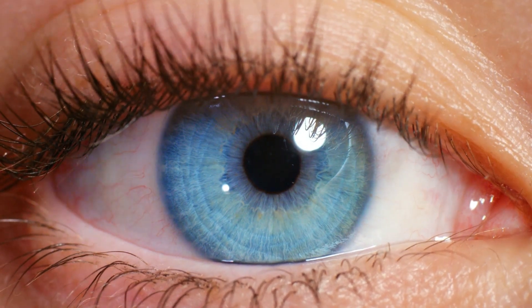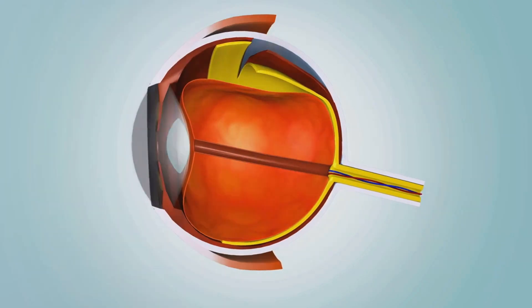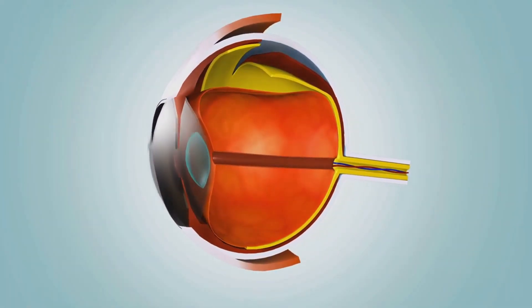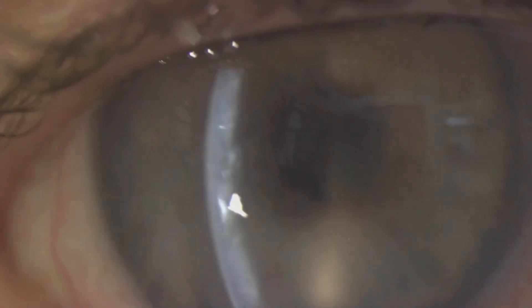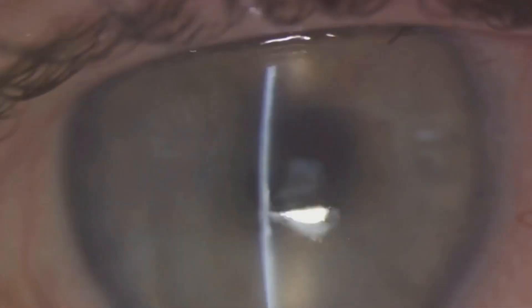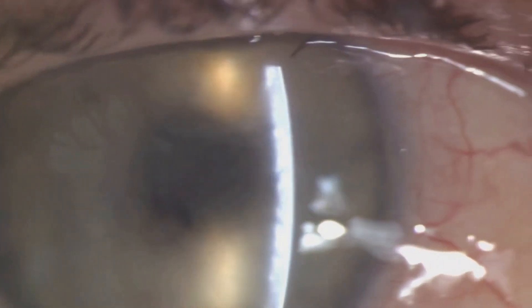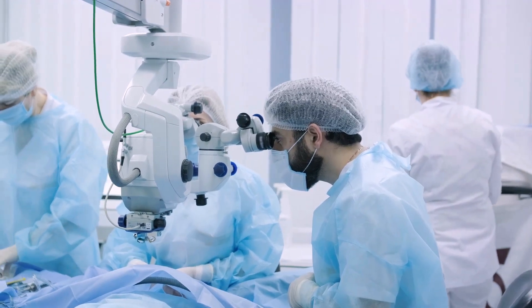The cornea is the clear, dome-shaped surface that covers the front of the eye. It plays a crucial role in focusing light onto the retina, which allows us to see. But if this vital component becomes damaged, a host of problems can occur, including blurred vision, increased sensitivity to light, and in severe cases, loss of sight. But fear not — science has found a way to remedy these issues through corneal transplants.